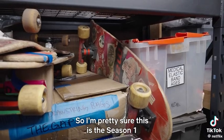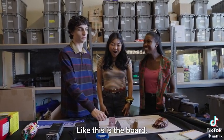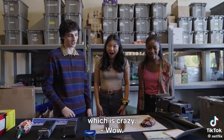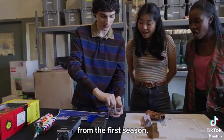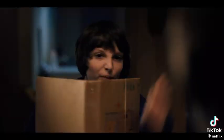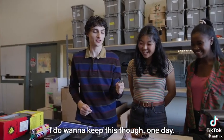I'm pretty sure this is from Season 1 where we're playing D&D and put the Demogorgon down — this is the board. I literally have not seen this since I was like 12, which is crazy. Oh my god, this is the Demogorgon from the first season! Got to recreate the slam. I do want to keep this one day.